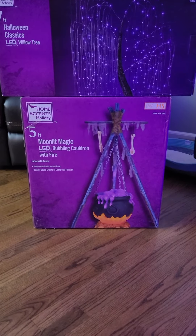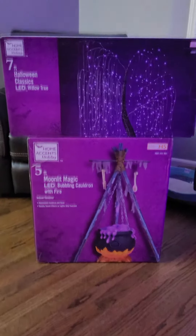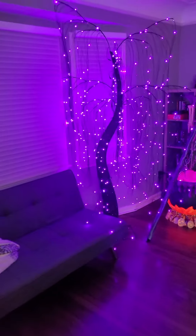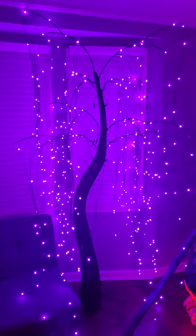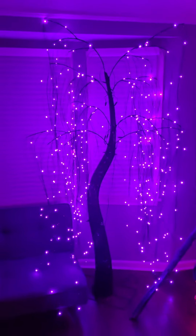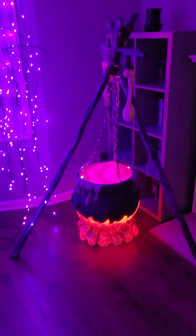But she enlisted the help of our two-year-old son, which meant it took about 35 minutes to put together. Here are the finished products — I'll turn the lights off so you can see. These are pretty badass. Here is the willow tree and here is the bubbling cauldron.